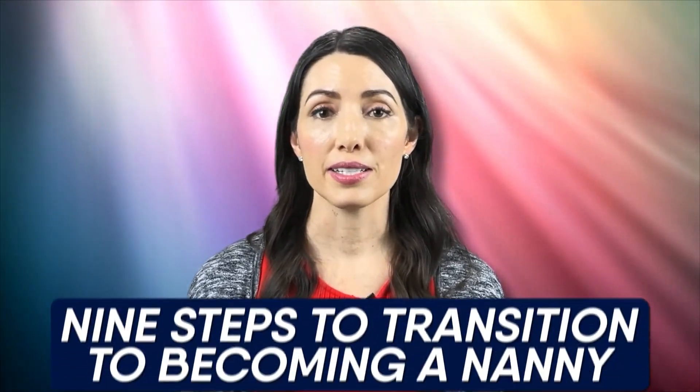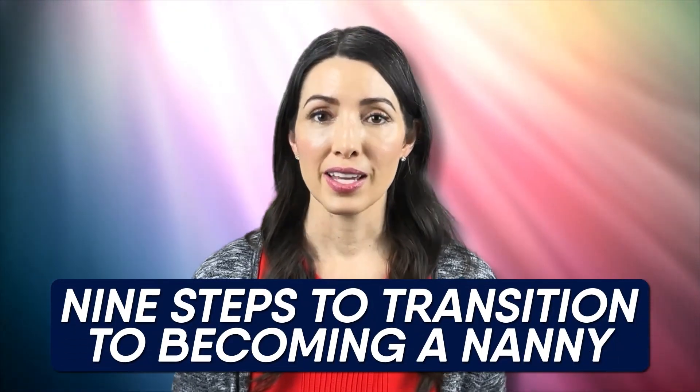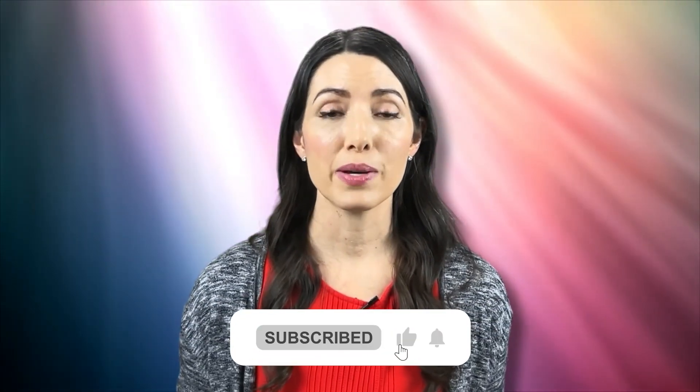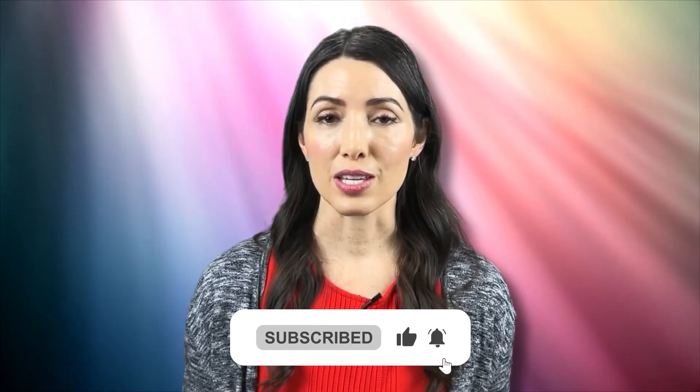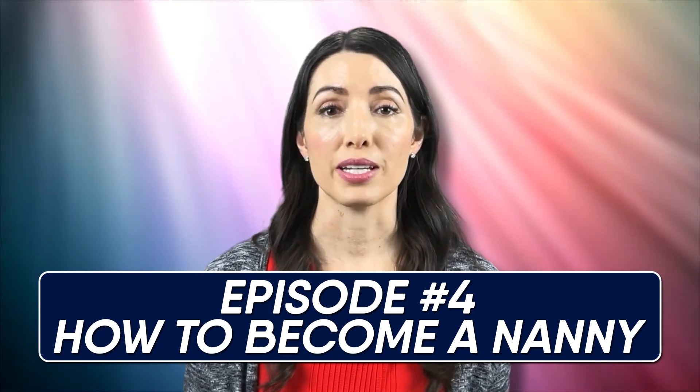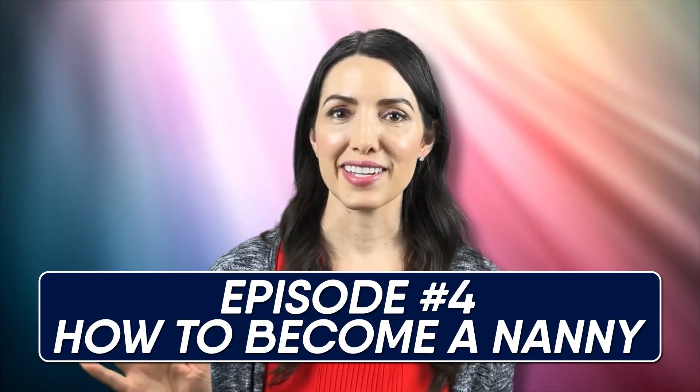All right everyone, that's it for video three in my Babysitter to Nanny video series. Today we talked about the nine steps to transition to becoming a nanny. I hope this information was helpful. If you liked this video, please make sure you click on the like button, subscribe, or ring the bell so that you can be notified when more of these videos come out. Please join me back for episode four in this series when I cover how to become a nanny. Thanks everyone, I will see you next time. Bye.